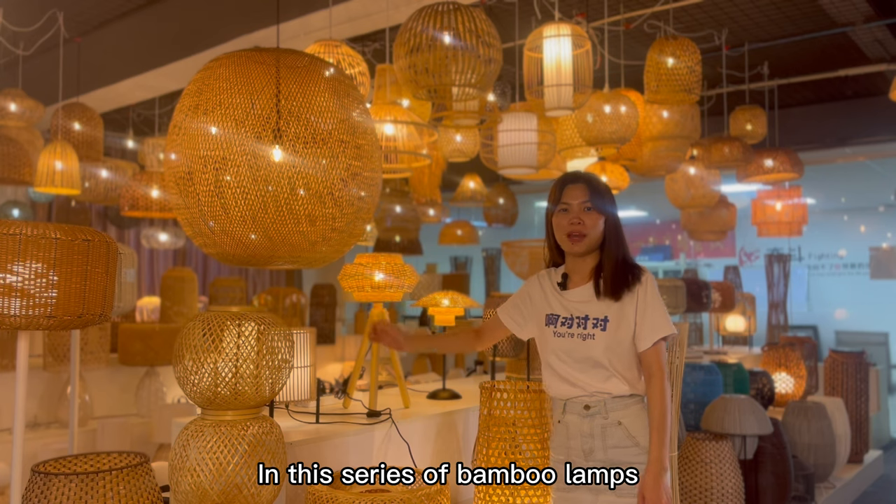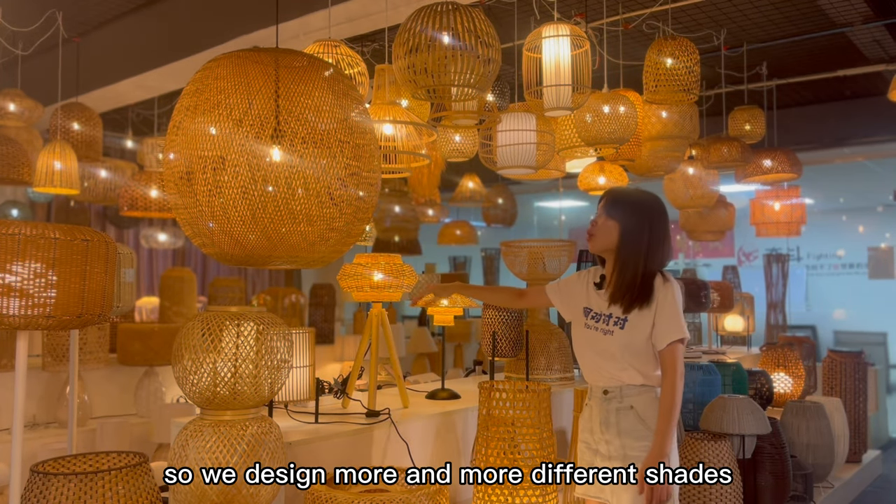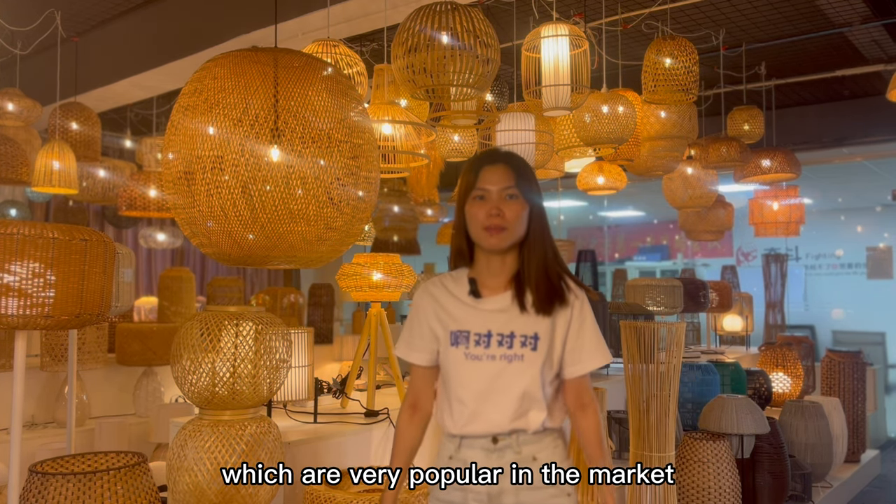In this series of bamboo lamps, our chandelier is the best seller. So we designed more and more different shades, which are very popular in the market.